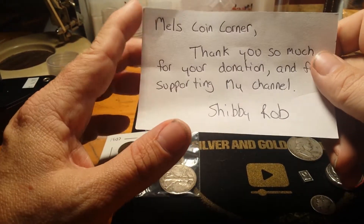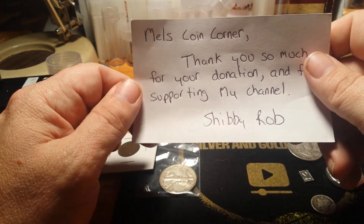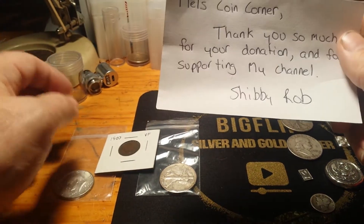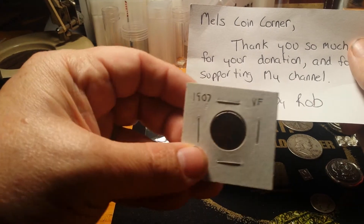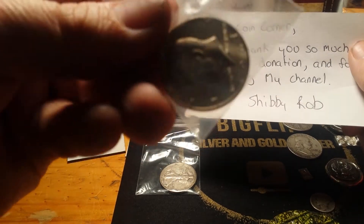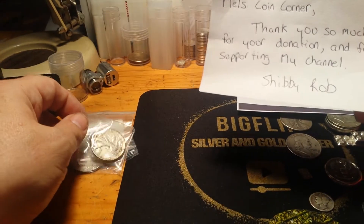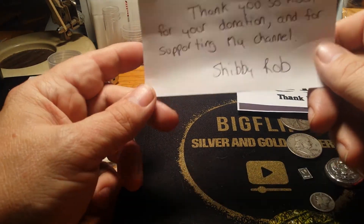For a $25 donation, you get a 90% half dollar and two rows. Anything in the rows that's good you keep, and then what's on the marked rows you keep. So I donated $25 and what was marked on my rows was this 1907 very fine Indian head penny, which is in really nice shape, and a 1967 Kennedy half. From my 90%er, I got a 1941 Walking Liberty. He sent me a nice little note saying thank you for your donation and for supporting my channel.